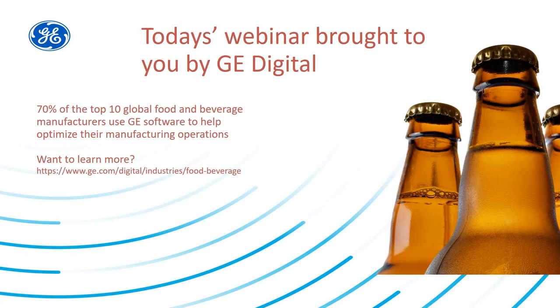Seventy percent of the top ten global food and beverage manufacturers use GE software to help optimize their manufacturing operations.